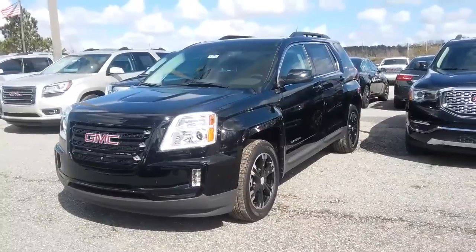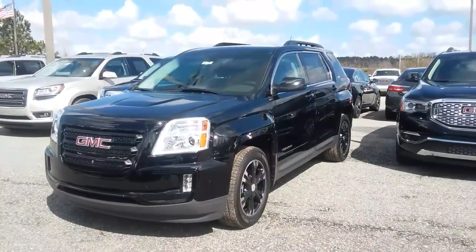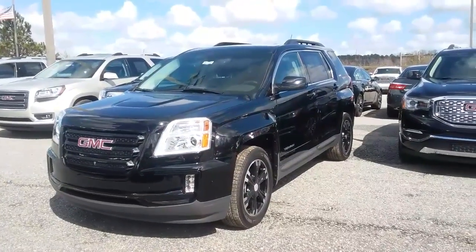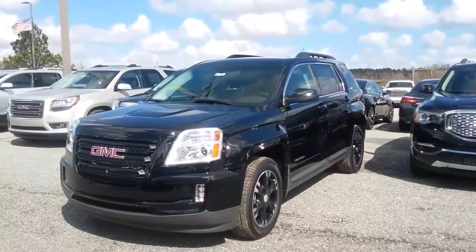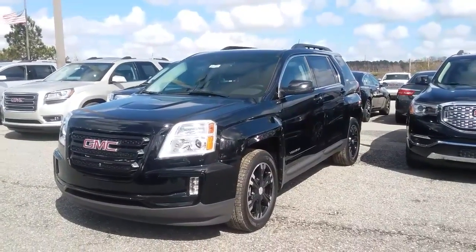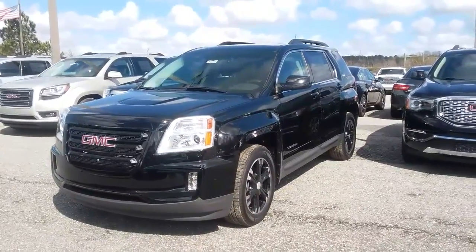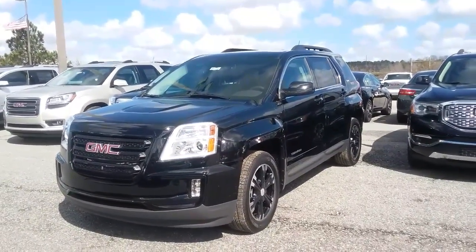This is the 2017 GMC Terrain here at Jimmy Burt Chevrolet. I would love for you to come out, test drive the vehicle, check out the rest of the features and benefits. Contact Susan at 706-453-2500. I look forward to hearing from you soon.